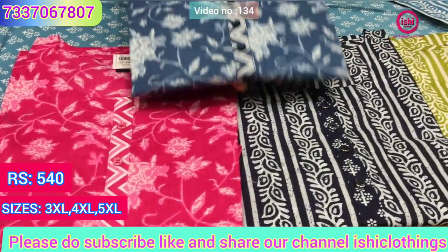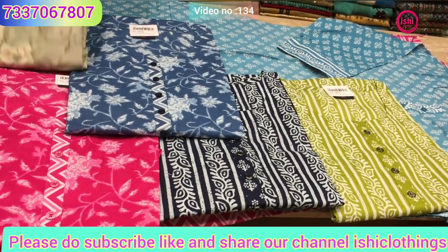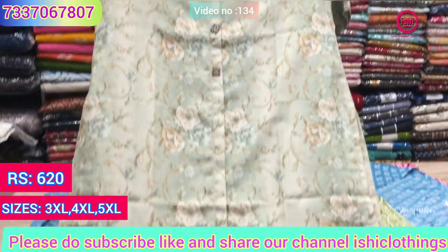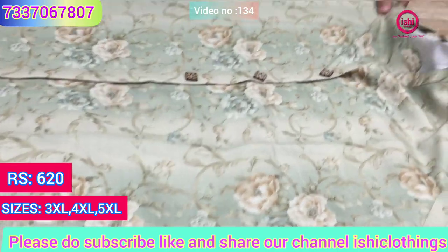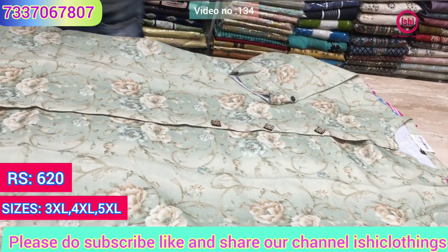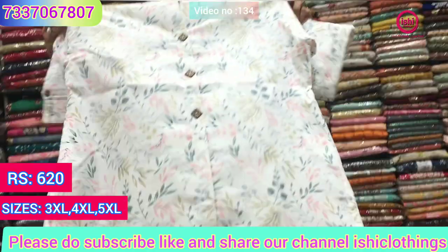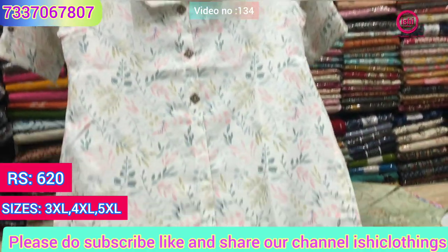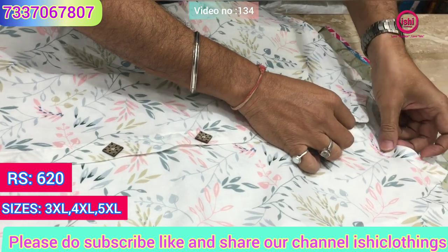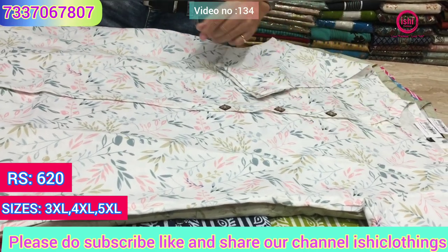Now this is in digital print — again a very beautiful fabric with a lovely print. The price range is 620, and sizes available are 3XL, 4XL and 5XL. You find one more very unique and beautiful print — elegant, with a nice high collar, lovely for office wear. 620 is the price range, and sizes are all plus sizes: 3XL, 4XL, 5XL.